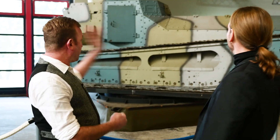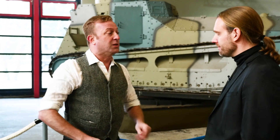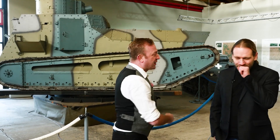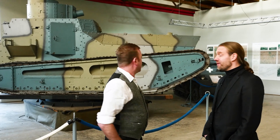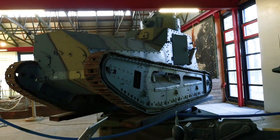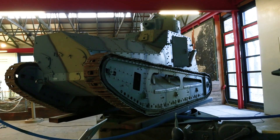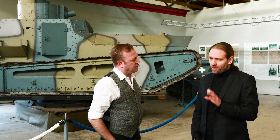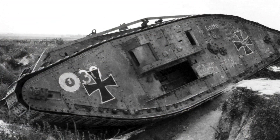We are standing in front of the LK2. There is no shame in not knowing about the LK2 because it is a very obscure design. What happened in 1918 was the Germans at some point thought, okay, we need more tanks. Somehow this machine that didn't work very well in the beginning now works very well on the Allied side, so we need this ourselves.